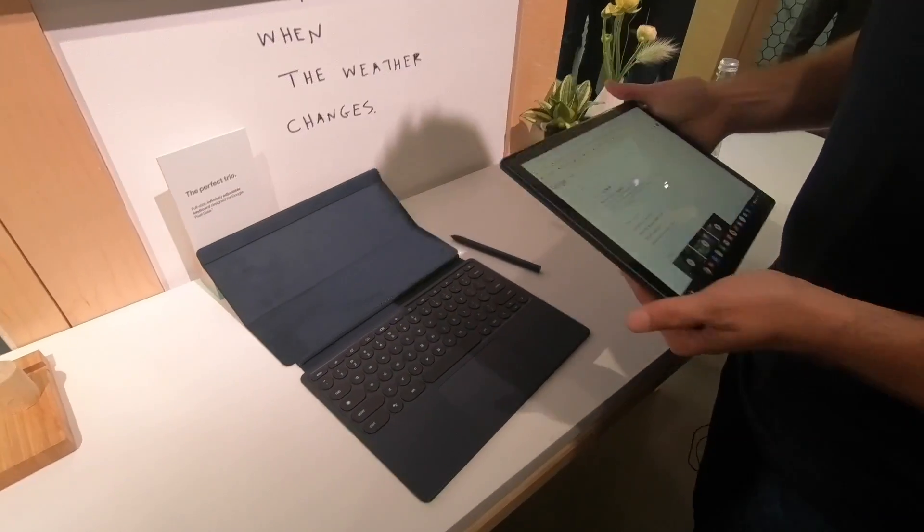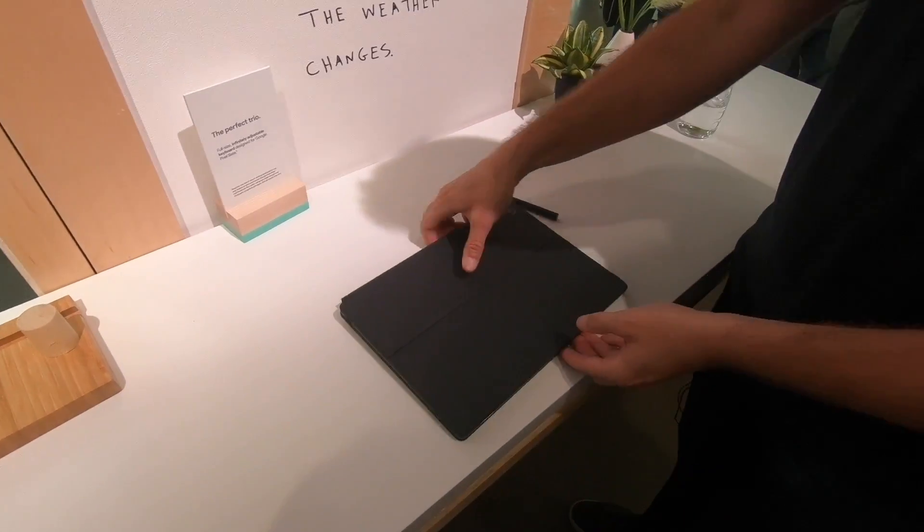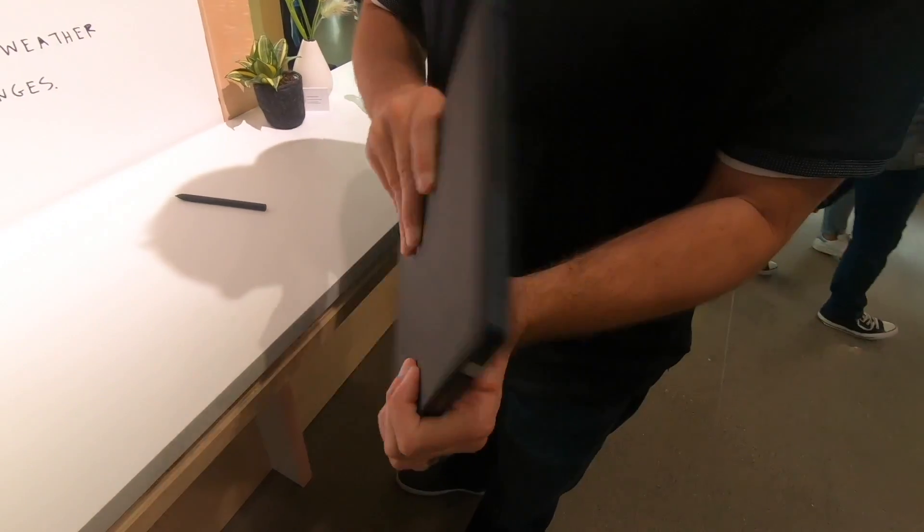Let me see you connect it one more time — close it up. It doubles as a folio to carry around the device.